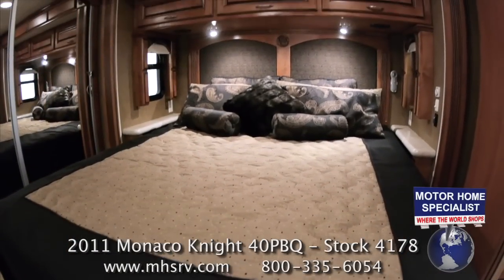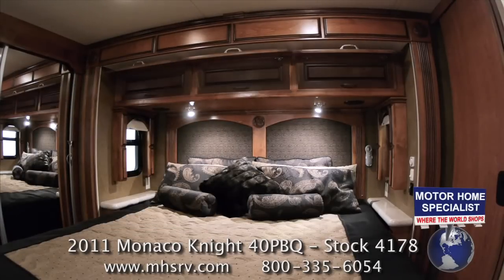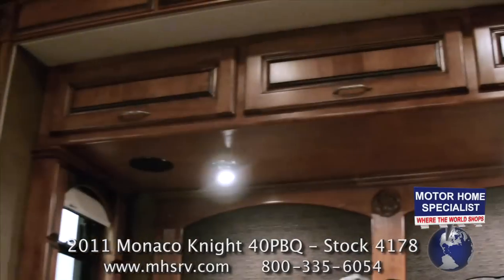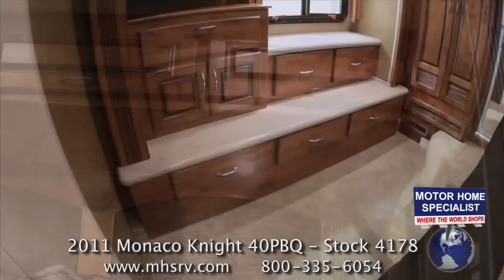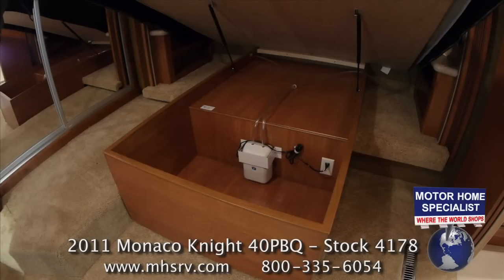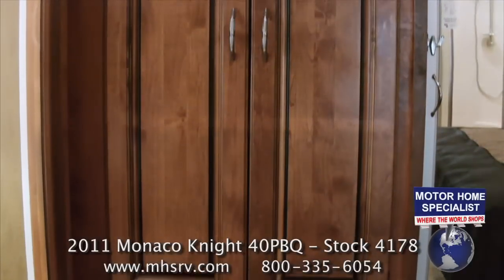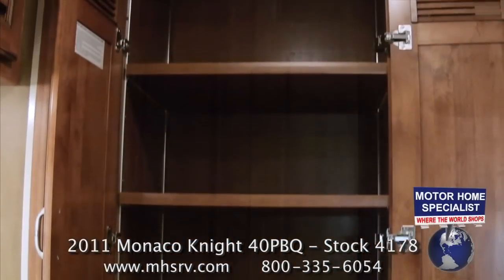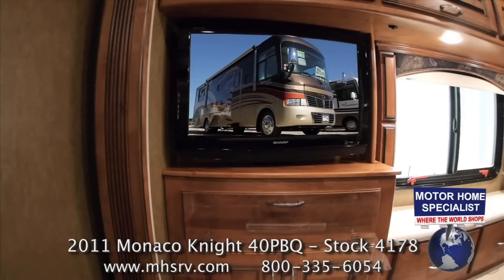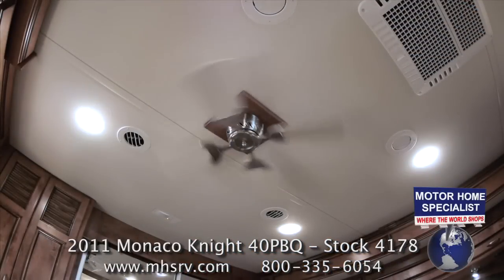The master bedroom features a king-sized bed with select comfort air mattress, designer bedding, a decorative headboard, deep overhead storage cabinets, solid surface nightstands, flush mounted stereo speakers, lots of storage and drawer space at the foot of the bed, storage under the bed, a large rear wardrobe closet, and a large side cabinet area that can also be used to hold the optional stack washer and dryer set. The bedroom is further highlighted by a large LCD TV, a separate bedroom DVD player, and a bedroom ceiling fan.